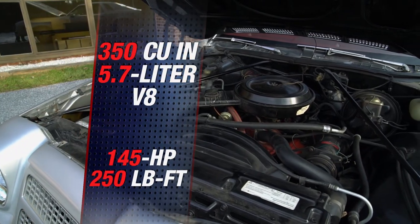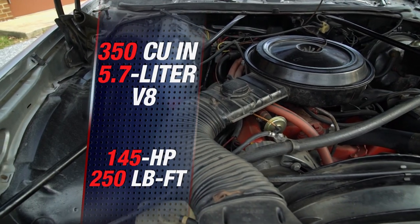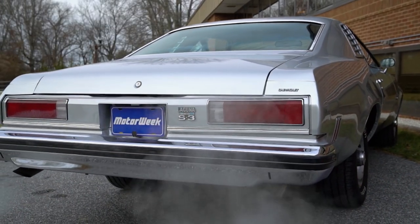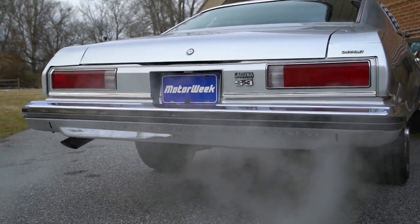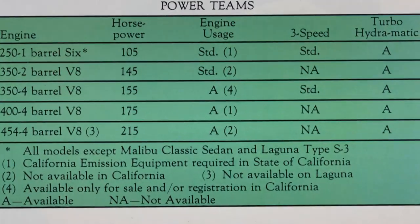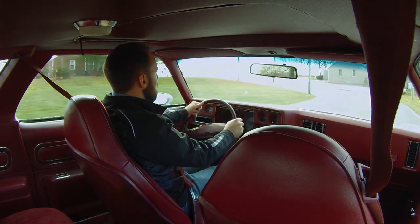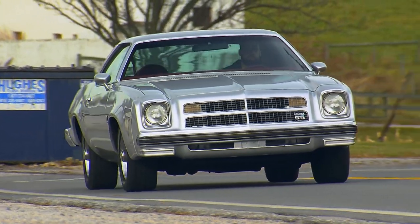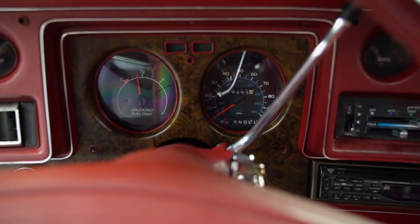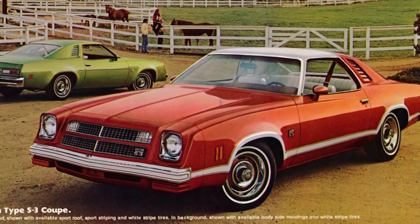Blame it on this 350-cubic-inch V8 that only makes 145 horsepower. It's a good engine, just strangled by early pollution control equipment. An optional 400-cubic-inch V8 added 30 more horses. You could get a 454 Big Block in other Chevelle models, but sadly it was not available on the Laguna. Compared to older muscle cars, the Laguna definitely feels quieter and more refined. Perhaps GM compensated the loss in performance with an increase in luxury. Either way, the Laguna's slow sales caused Chevy to drop the model after 1976.